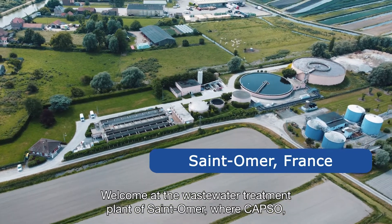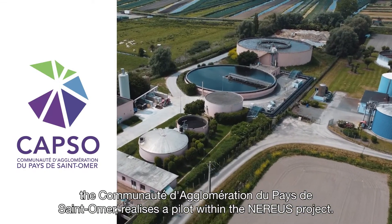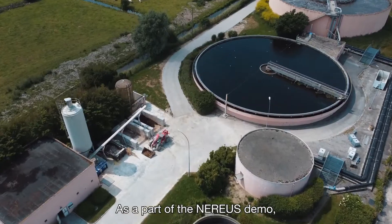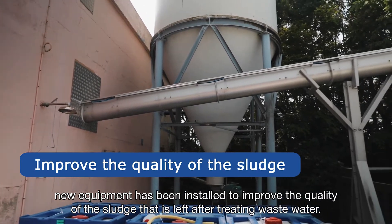Welcome to the wastewater treatment plant of Saint-Omer, where CAPSOLE, the Communauté d'agglomération du Pays de Saint-Omer, realizes a pilot within the Nereos project. As part of the Nereos demo, new equipment has been installed to improve the quality of the sludge that is left after treating wastewater.